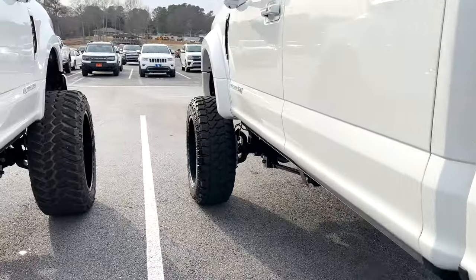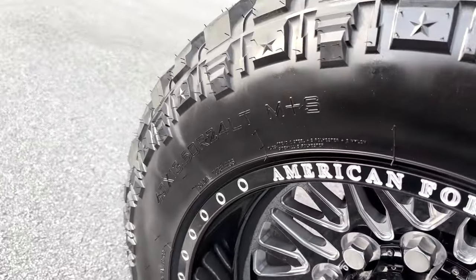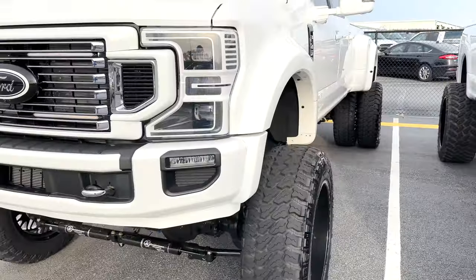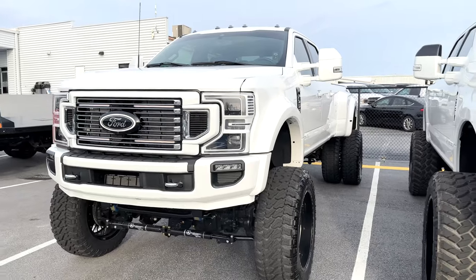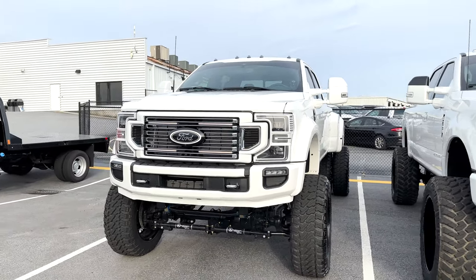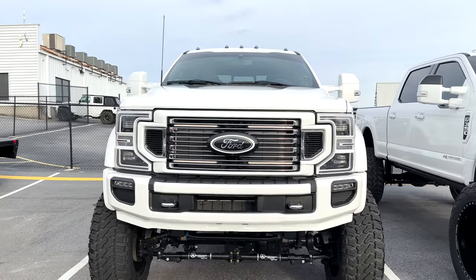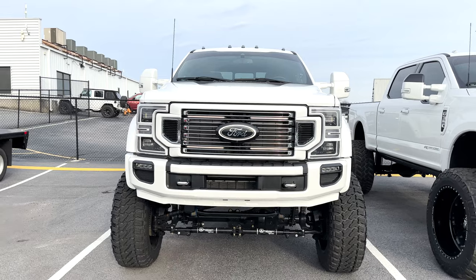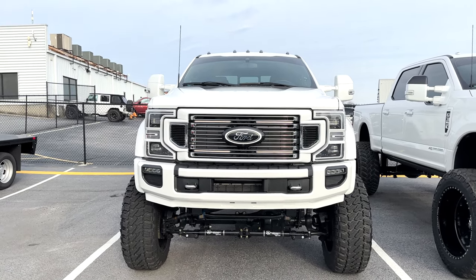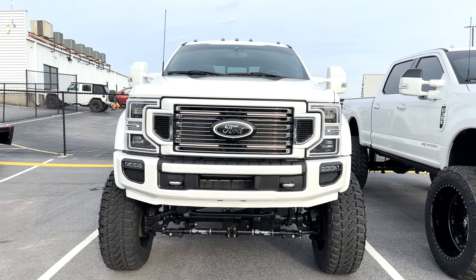We do have a super single up front, so we're 12 wide on the front — same tire size, 40, 13 and a half, 24. The super single up front gives it a more boisterous look, which fits the vibe of this truck being so tall. The Caridermann lift has three different ride height settings — this is at the ride height setting, so it fluctuates between that 8 to 10 inch mark based on conditions. It can also go up higher, as well as down lower for easy entry and exit.